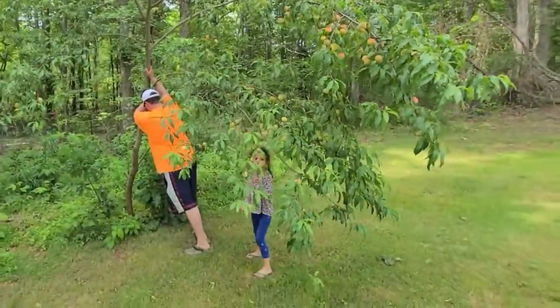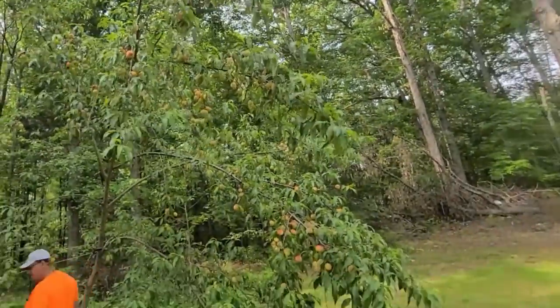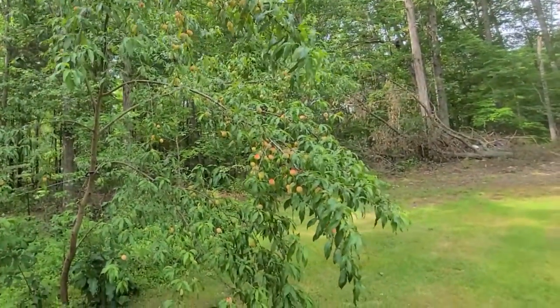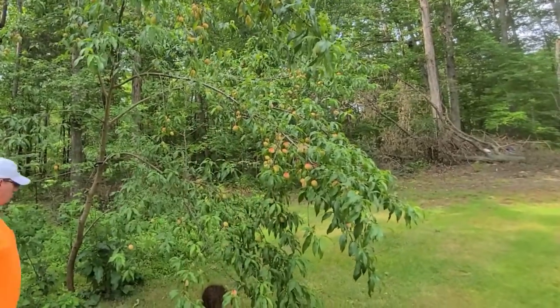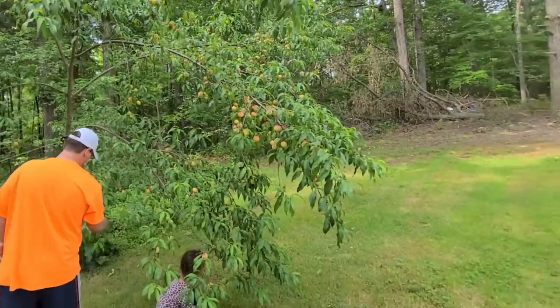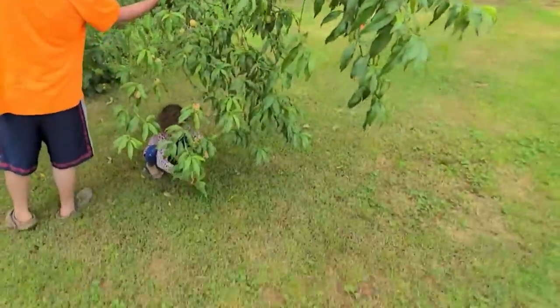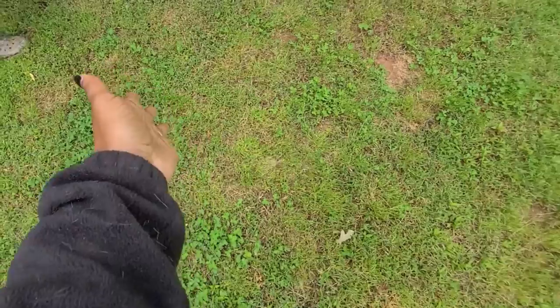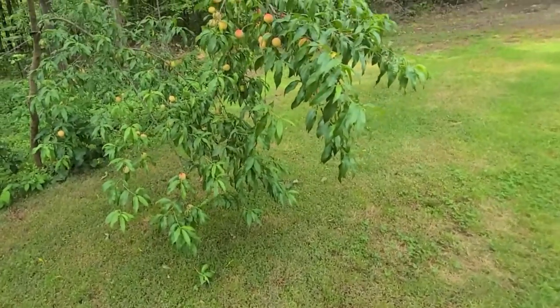But look at this tree — how many peaches are on here! Who is from the islands and knows what loquats look like? Oh my gosh, I just wish they were loquats. It's like a big tease right now. I could just sit here, look at this nice grassy patch down here, lay on the ground and just eat all these loquats... peaches.